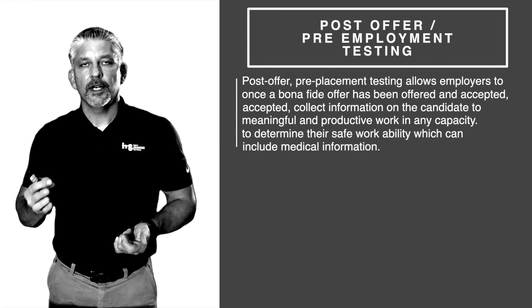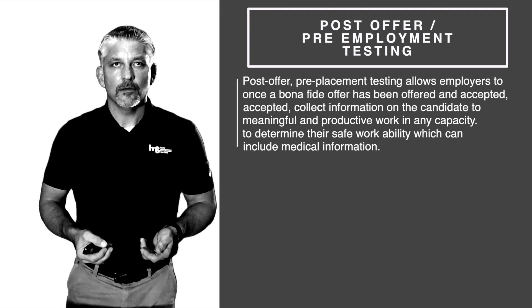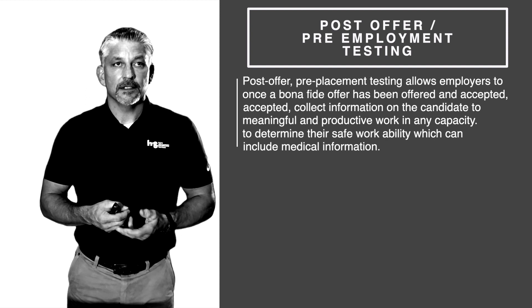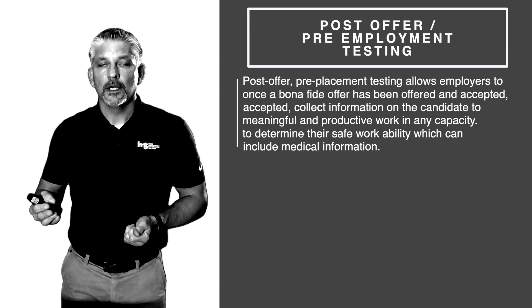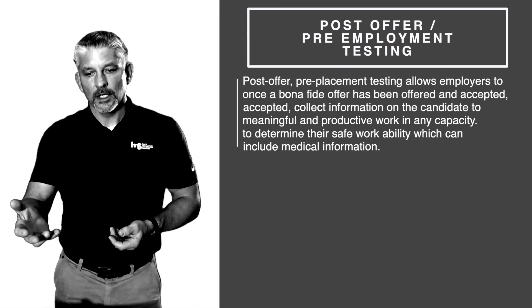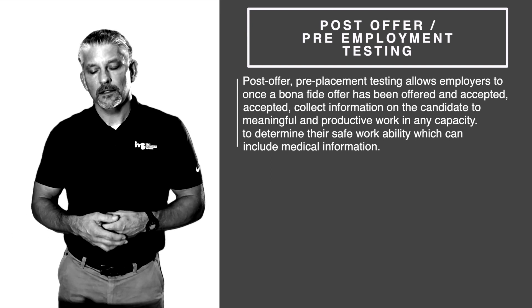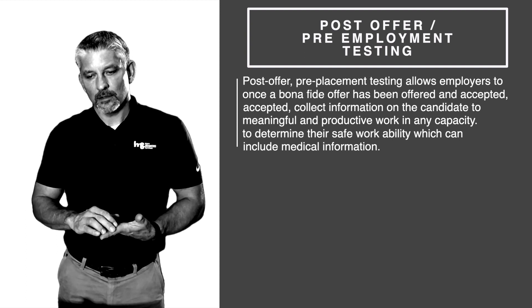Post-offer pre-employment testing is a large portion of what I do. We've done thousands and thousands of tests. It allows the employer, once a bona fide offer of employment has been offered to the candidate, the legal right to do a physical examination on this person.